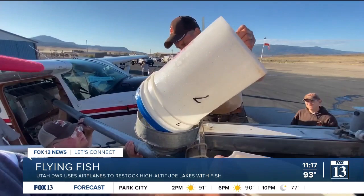In order to restock high-altitude lakes in Utah with fish, the Utah Division of Wildlife Resources uses airplanes. Check this out — always kind of fun to watch. They did a number of drops originating out of Bicknell in South Central Utah.